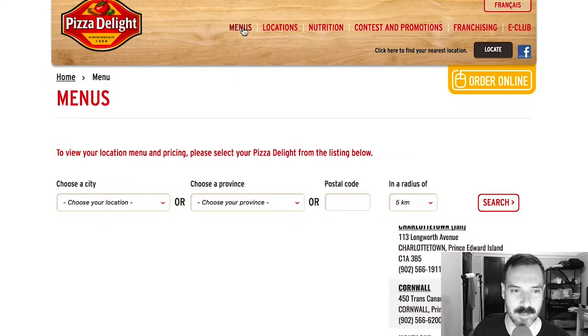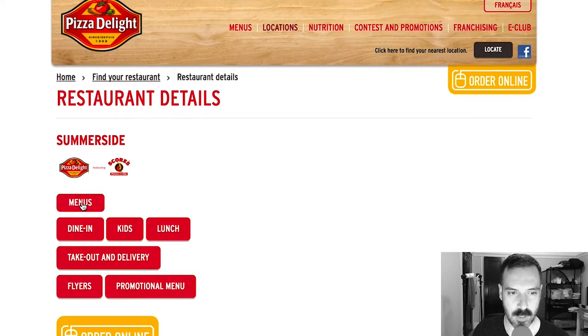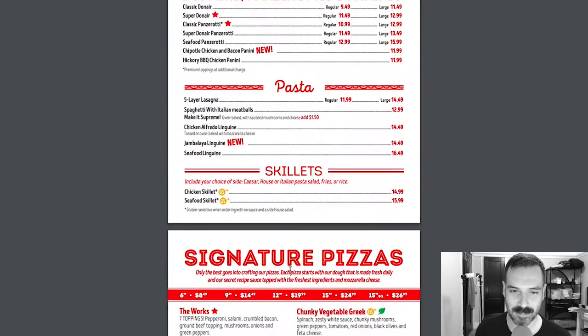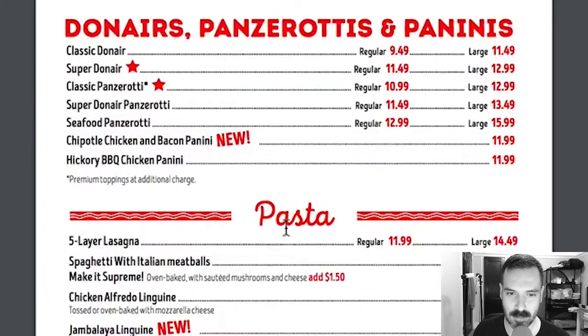Let's check out the pizza selection, so we'll go to Menu. We need to pick a location, so let's go to Summerside. Let's see — menus, takeout and delivery. It brings up a takeout menu. Signature pizzas — starters are pretty normal, salads, donairs, panzeratis and paninis. I don't know what a donair is, I've never heard of donair. If you know, please comment below.